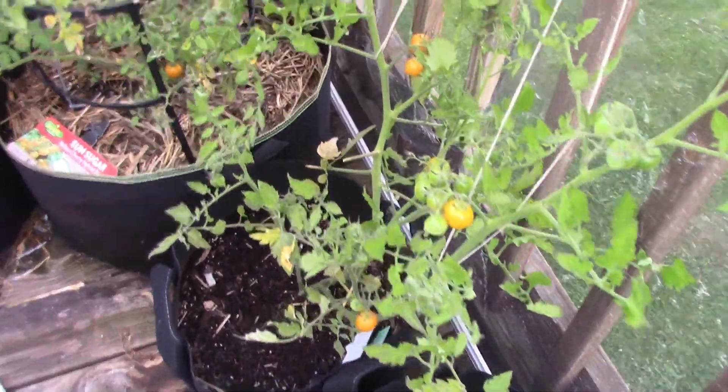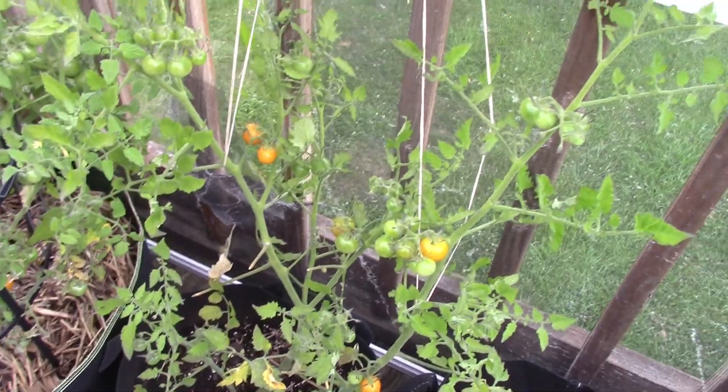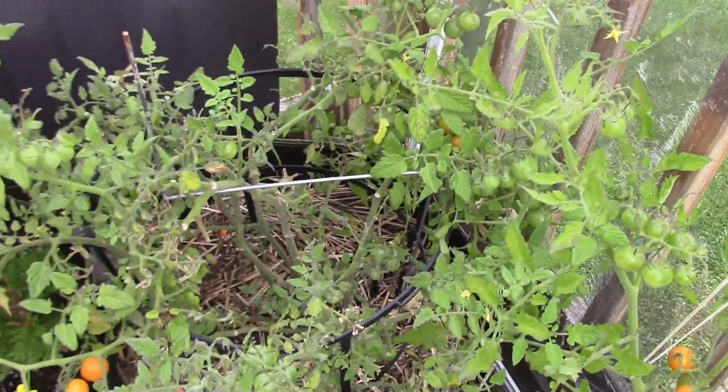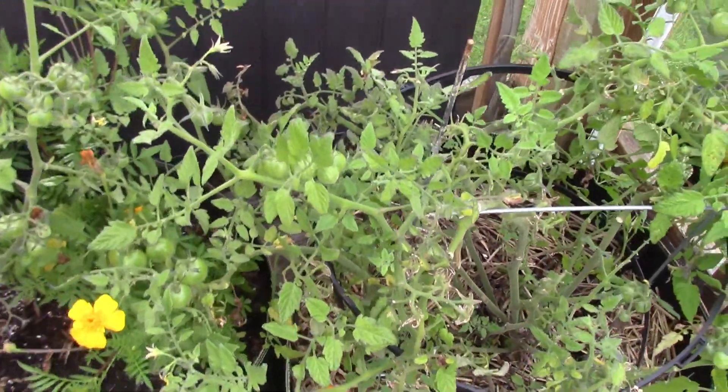And then these have been producing now for over a month. So I come out and harvest a good handful just about every day — well, not just about. It is every day. I come out and harvest tomatoes.